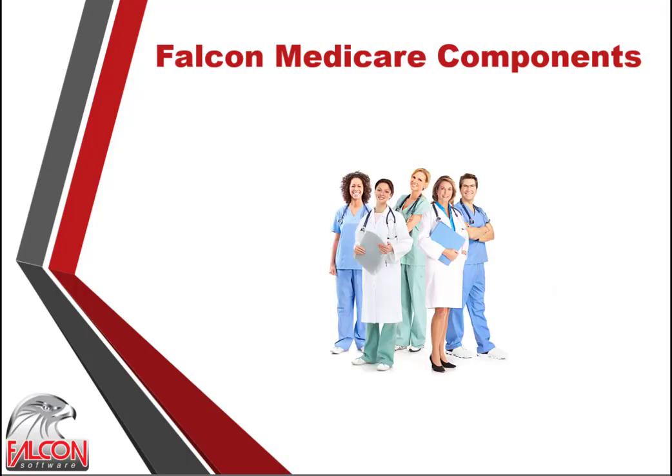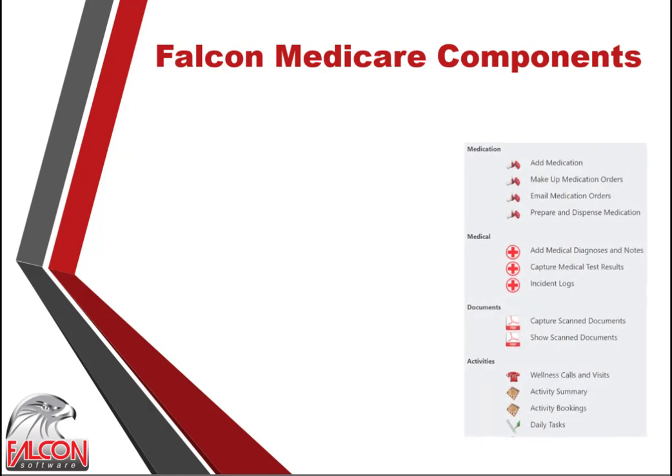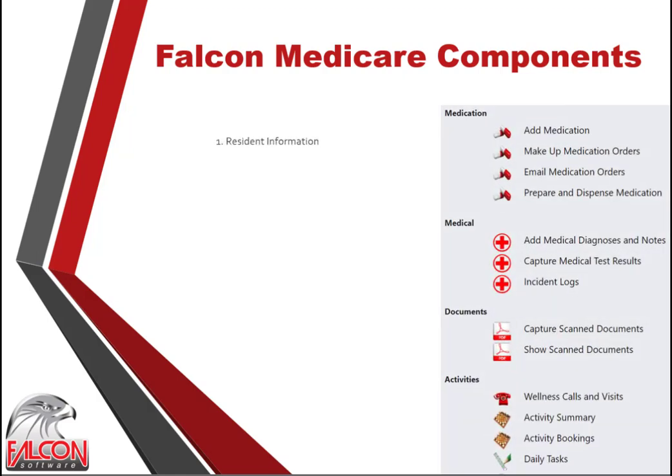Unlike hospitals, which have doctors, nurses and emergency equipment available on a full-time basis, retirement homes generally use caregivers and basic medical procedures to take care of residents. Falcon Medicare extends and controls these tasks through eight integrated functions. Function 1: capture and update residents' personal and medical information on a regular basis.